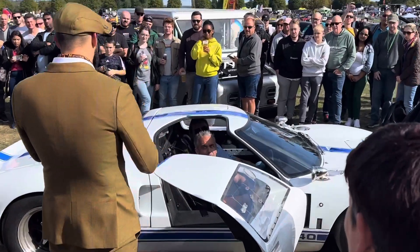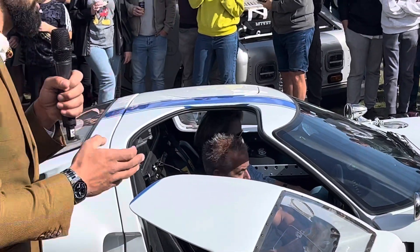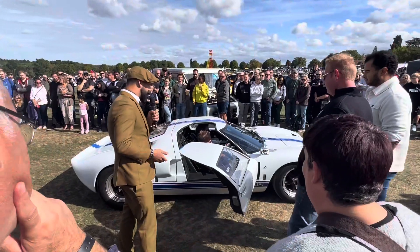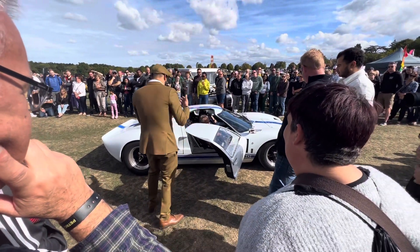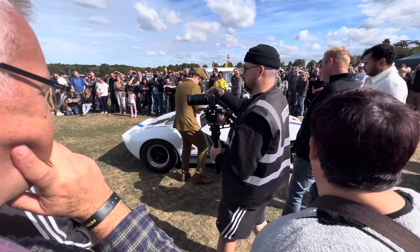A company called AK Sports Cars has developed some of the most amazing, precise Cobras in the world. Recently they have obtained some of the most amazing designs to now make some of the best GT40s in the world.